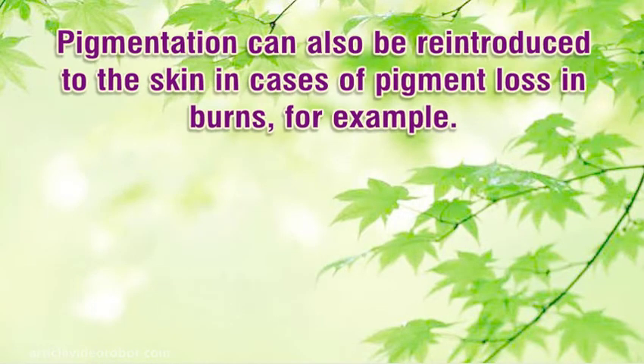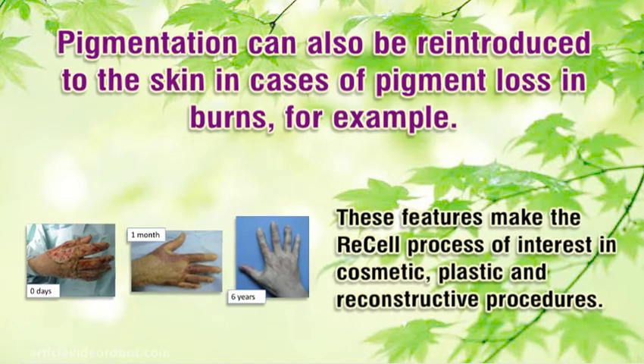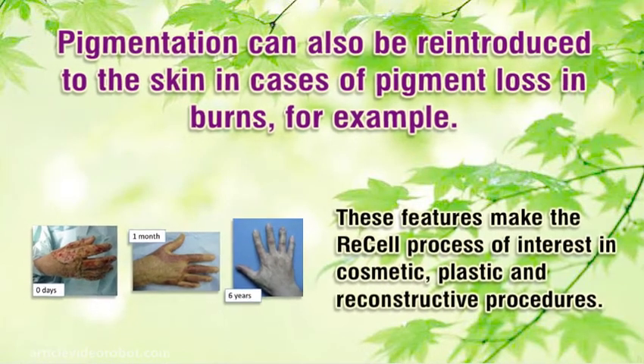Pigmentation can also be reintroduced to the skin in cases of pigment loss and burns, for example. These features make the ReCell process of interest in cosmetic, plastic and reconstructive procedures.